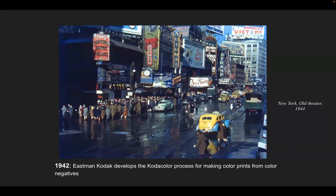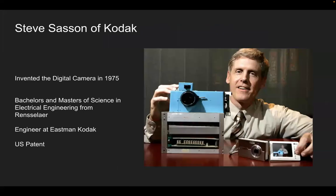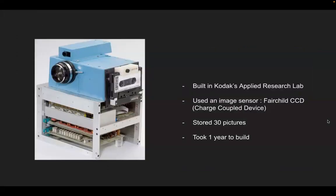So, cameras go digital — kind of. Steve Sasson of Kodak invented the digital camera in 1975. He has a bachelor's and master's of science in electrical engineering from Rensselaer. As an engineer at Eastman Kodak, his invention holds a U.S. patent. This is the first digital camera prototype. It was built in Kodak's applied research lab, used a Fairchild CCD — a charge-coupled device — image sensor, stored 30 images, and took one year to build.